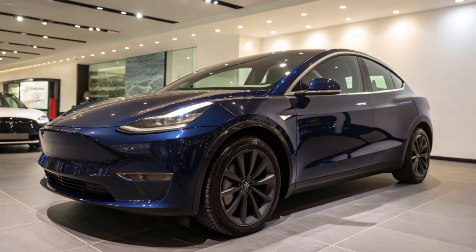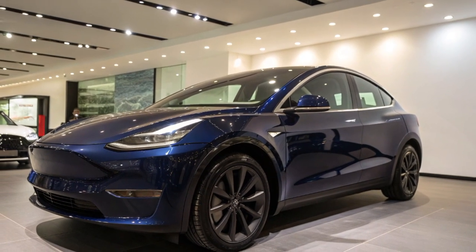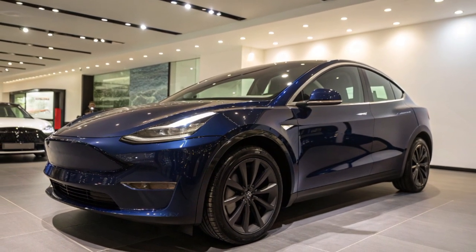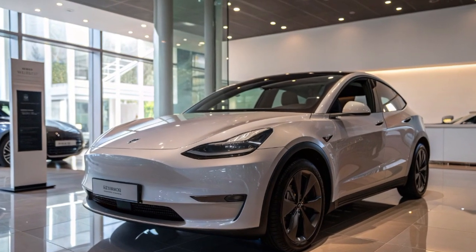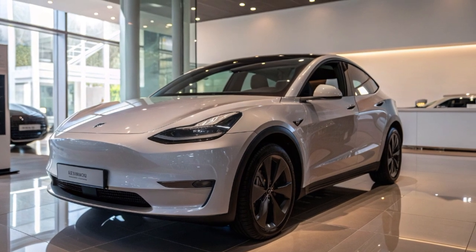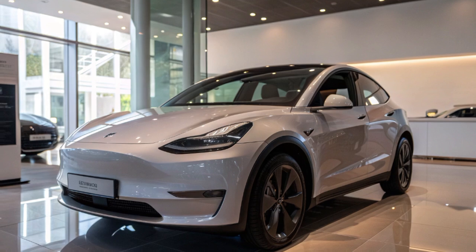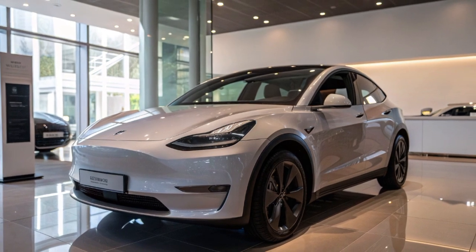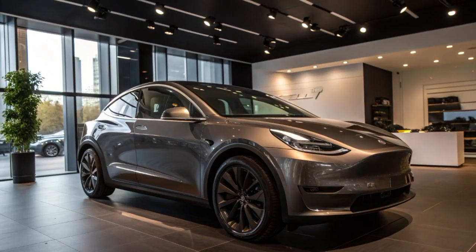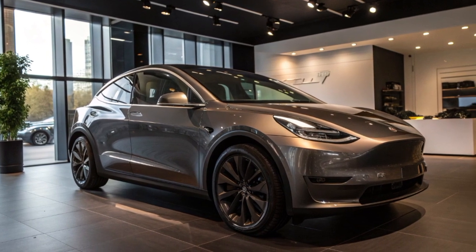With updated battery technology, the 2026 Model Y delivers a range of up to 360 miles on a single charge. The Model Y is equipped with Tesla's latest full self-driving hardware, offering advanced autopilot capabilities and over-the-air software updates. Safety is prioritized with a five-star rating structure, multiple sensors, and enhanced crash protection.